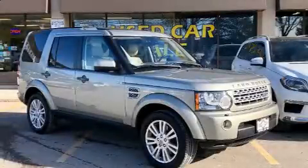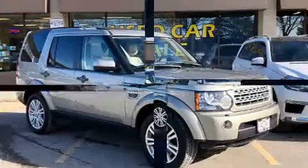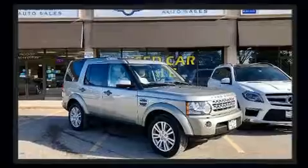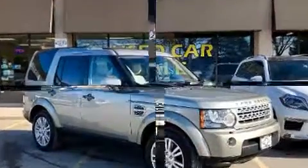Familiarize yourself with the 2011 Land Rover LR4. A 5-liter V8 engine pairs with a sophisticated six-speed automatic transmission, and for added security, dynamic stability control supplements the drivetrain.